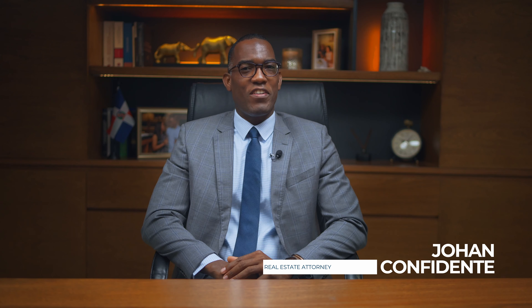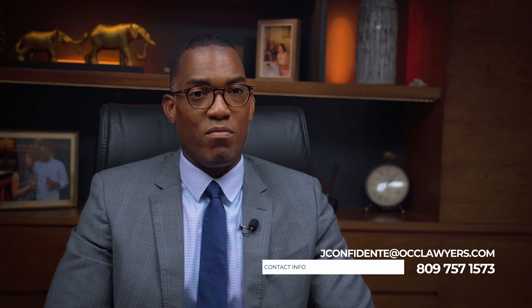Hi, my name is attorney Johan Confidente, real estate lawyer here in Punta Cana. And today I would like to share with you three red flags that shall alert you when buying a pre-construction property.